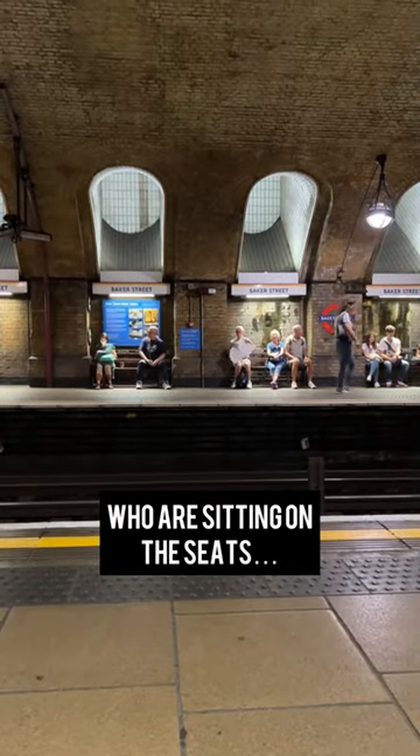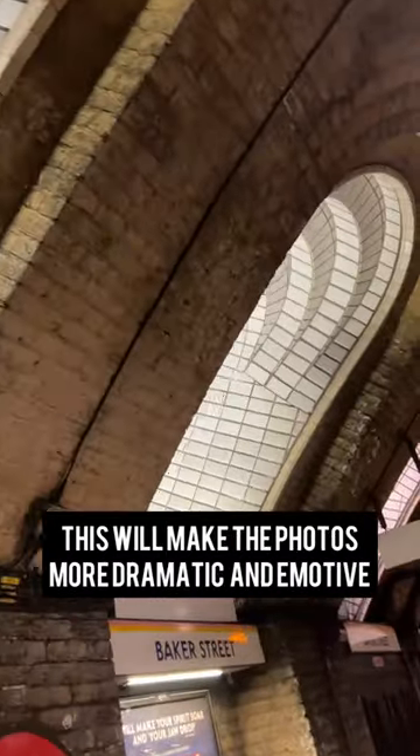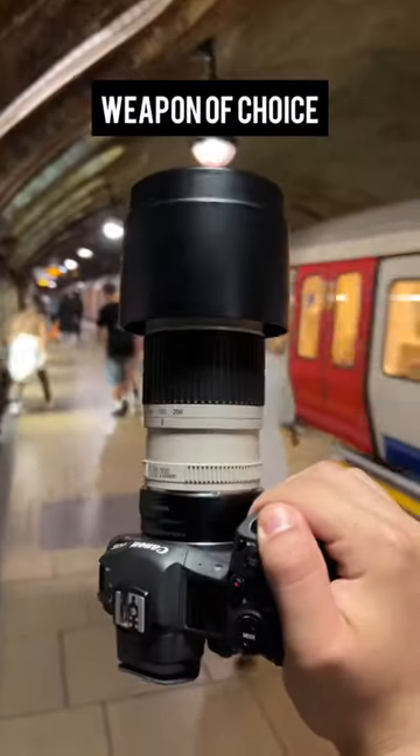While I'm here I'll be photographing people waiting for the train who are sitting on these seats under these windows, which will give a nice moody silhouette lighting effect, making the photos more dramatic and emotive.